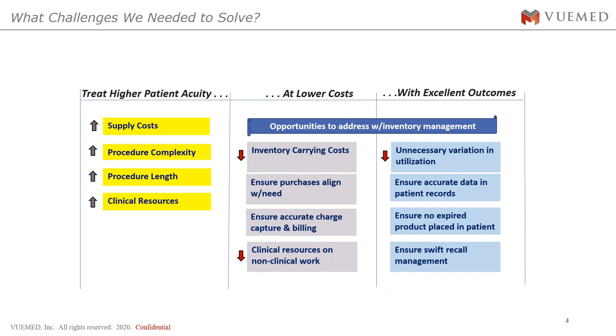They needed to free clinical resources from non-clinical work, something we never want to see in the hospital setting. Nurses, doctors, and all clinical staff are responsible for patient care, but they were doing supply management activities instead. We needed to take that out of clinical staff's hands, allow them to focus on patient care, and allow supply chain to do their job of maximizing supply efficiency.